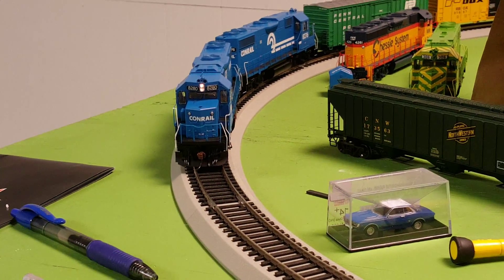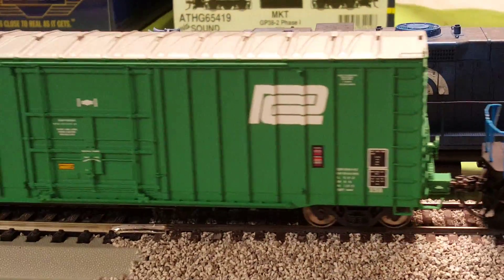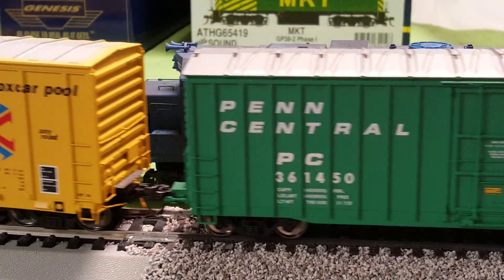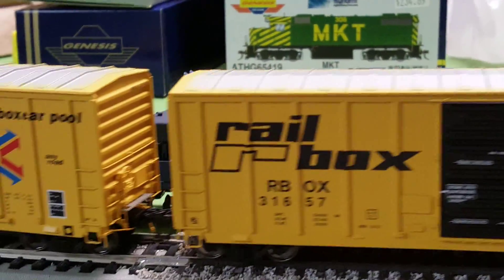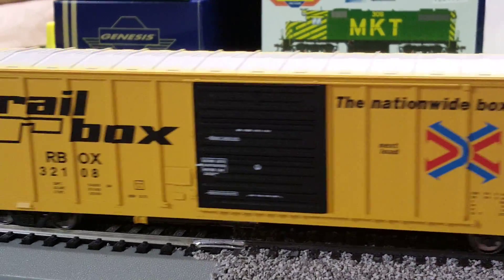Two Athearn Genesis coin reel GP38-2s with Tsunami Sound, purchased from Schafer's Trainshed. This lead unit belongs to Tim Hidler and the second unit belongs to me, Donald Rogers.